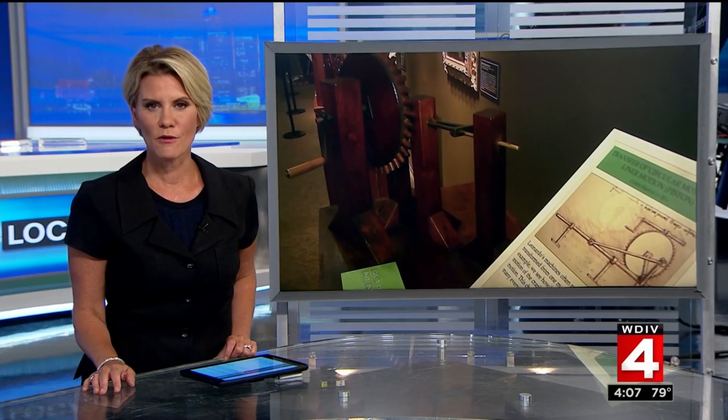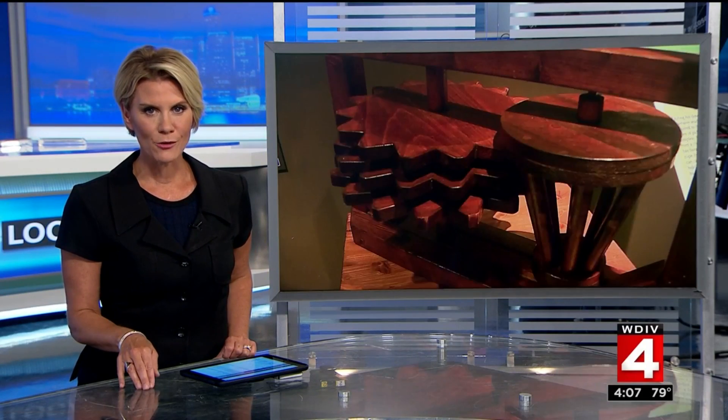Well, it is an extraordinary look into the mind of a genius. The traveling exhibit, Da Vinci's Machines and Robotics, opens this weekend at Cranbrook, and it is something to behold. We send Paula Tuttman out for a first look.